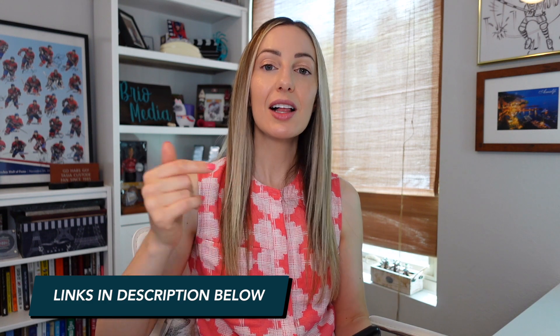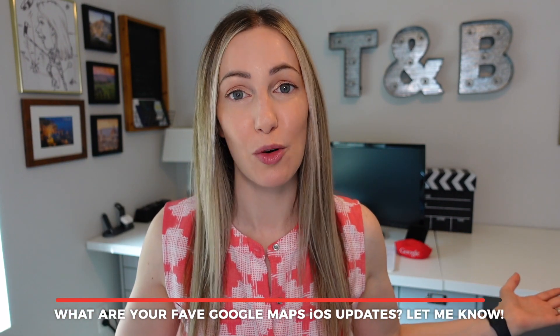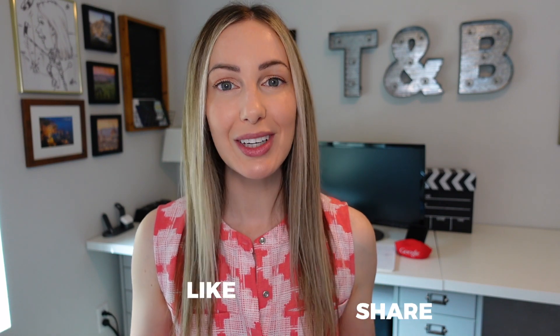Two things before we wrap up: first, if you want a review of the best Google Maps settings separate from what we just discussed, click on the best Google Maps settings link below, or you can click right up here for that video. And second, if you found this video helpful, please remember to give it a like and subscribe to my channel for more content like this. Those are all the new Google Maps iOS features in a nutshell — now I want to hear from you. What are your favorite Google Maps iOS updates? Let everyone know in the comments below. Thank you so much for watching — give it a like, a share, or leave a comment below. You can click right about here to subscribe to my channel, and here for more Google Maps content. See you next time.